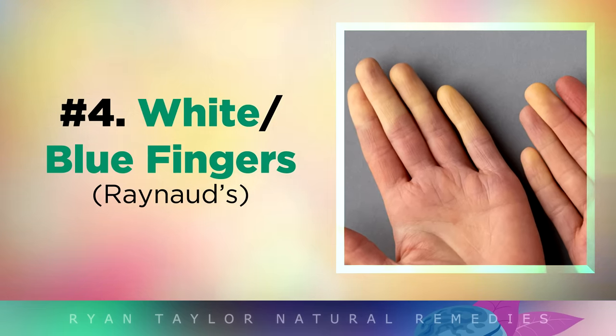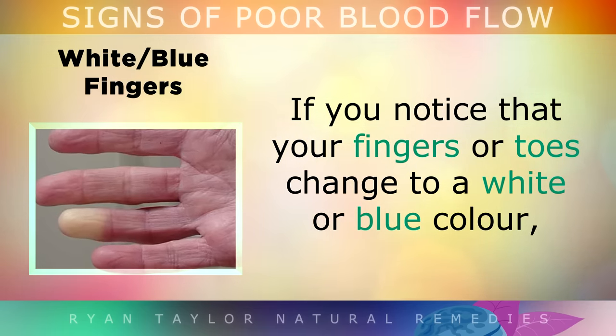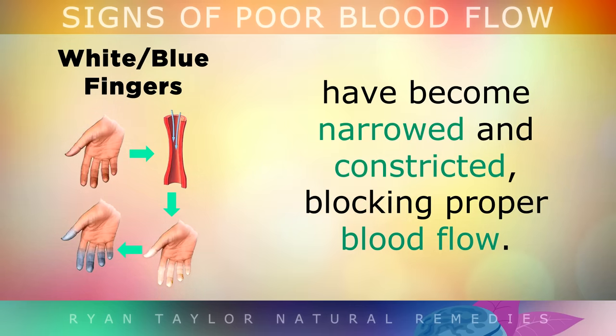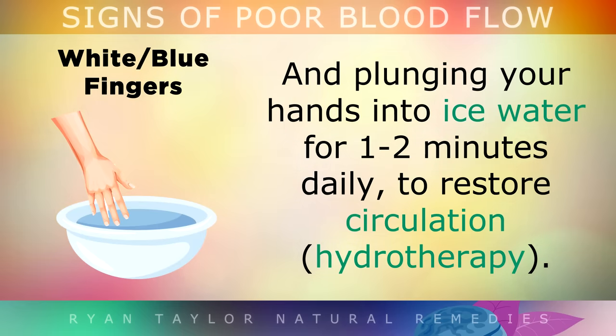White or Blue Fingers. If you notice that your fingers or toes change to a white or bluish colour, especially when you are very cold, you likely have a condition called Raynaud's. This is where the small arteries that supply blood to your skin have become narrowed and constricted, which is blocking the proper blood flow. You can enhance blood flow to these areas by using a supplement called Benfotiamine, getting more exercise, and plunging your hands into ice water for 1-2 minutes a day to restore circulation.